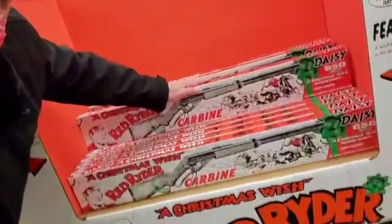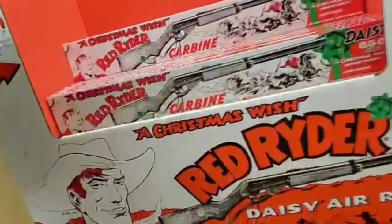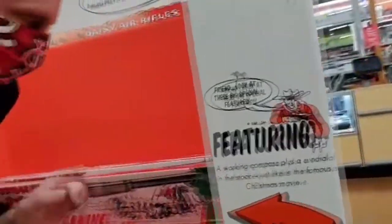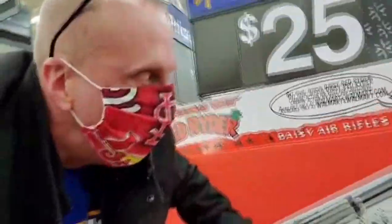Check this out — the Red Ryder BB gun, just like in the movie. It even says it right here. Look, they're going fast. Better get one right now.